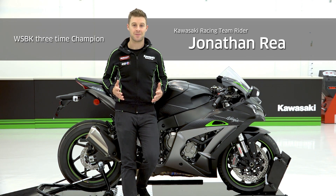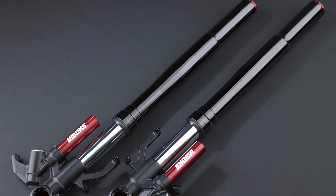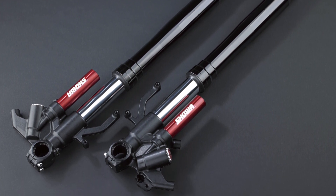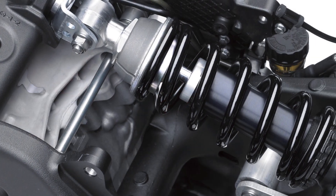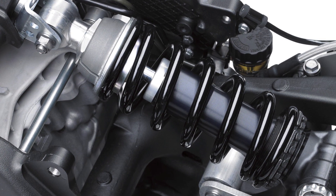There is no doubt in my mind that my suspension has played a huge part in fighting for the championship. The Showa balance-free front fork and balance-free rear cushion light used on the Ninja ZX-10R series bikes have almost the same construction as the suspension on my race machine. That's pretty impressive, right?